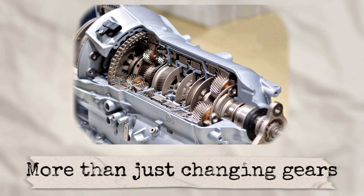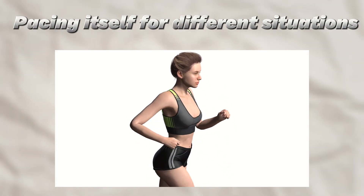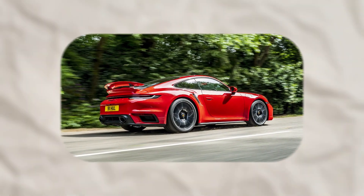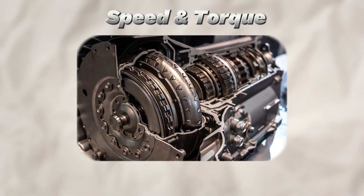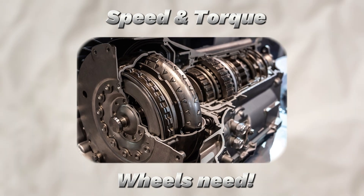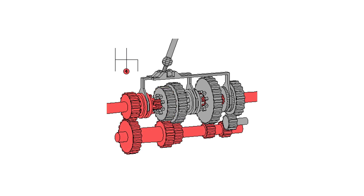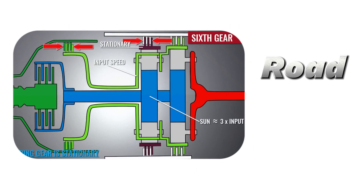More than just changing gears. Think of your car's engine as a sprinter. It can run fast, but it's not great at pacing itself for different situations, like crawling through traffic or cruising at 120 kilometers per hour. That's where the transmission steps in. It acts like your personal gear coach, matching the engine's speed and torque to what the wheels need, all without you lifting a finger. With a manual transmission, you'd do this yourself, juggling a clutch and gear lever. But with an automatic, the system handles all the gear shifting seamlessly, so you can focus on the road — or your coffee.